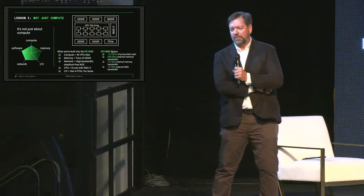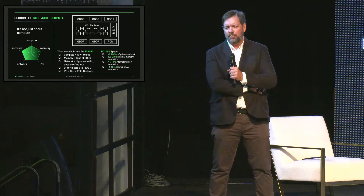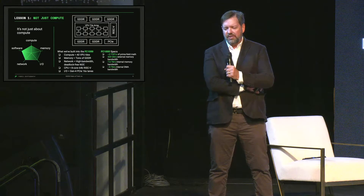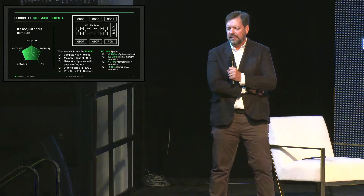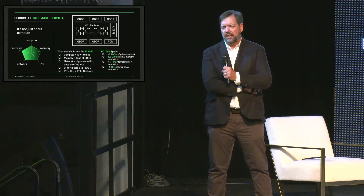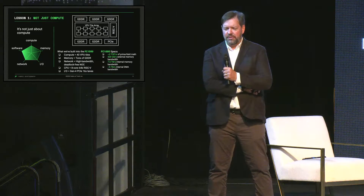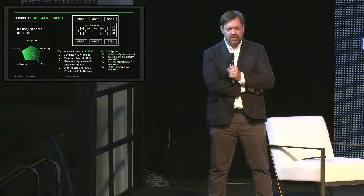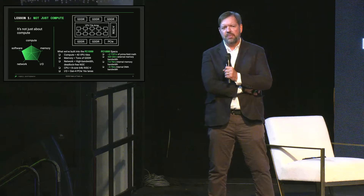Lesson one: it's not just the compute. Inside the FC1000 chip, we've built in all five legs of the pentagram. The compute: 40 VPU tiles — parallel processing engines that run prime field math. Memory: tons of on-chip memory and tons of off-chip bandwidth to move things around. A high-bandwidth network on chip to exchange information across all compute engines — for large NTTs like two-to-the-26, all tiles can participate and share that compute. An eight-core RISC-V CPU for other parts of the workload. And I/O to move large amounts of data on and off the device.